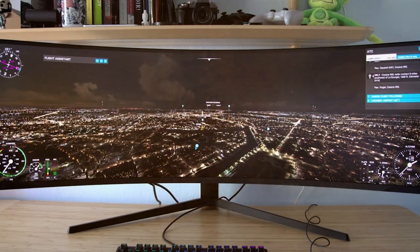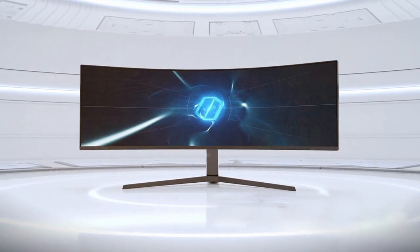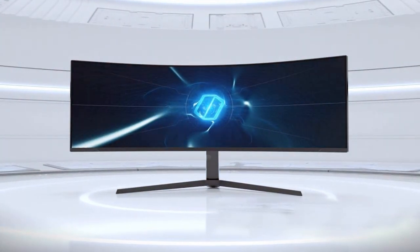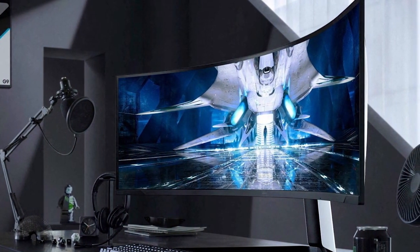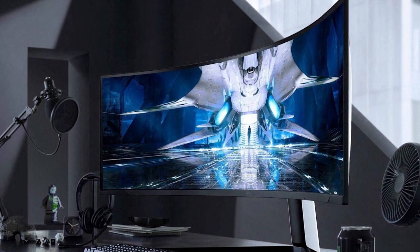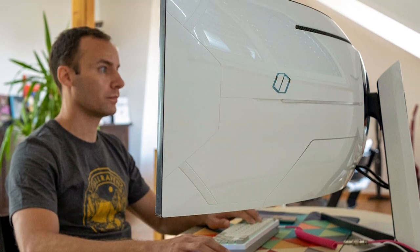The 1000R curvature wraps around your vision for total immersion, while the monitor's customizable lighting and gaming modes enhance the ambience of your gaming setup. Connectivity is a breeze with HDMI, DisplayPort, and USB ports. Elevate your gaming experience with the Samsung 49 Odyssey Neo G9 Series G95NA, where innovation meets gaming excellence.